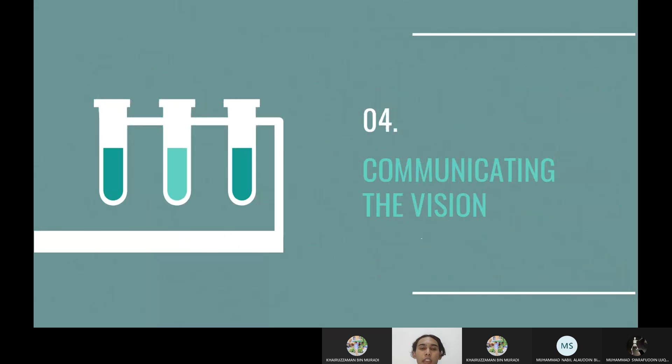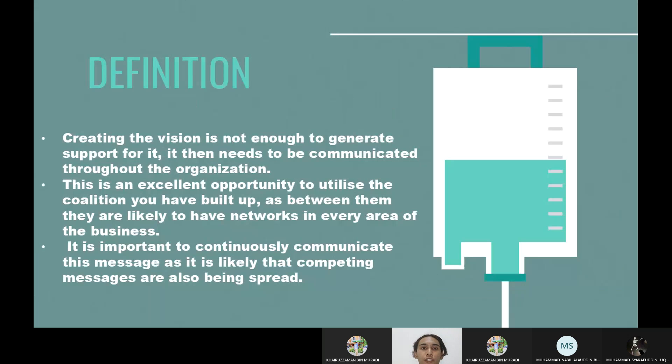The fourth step is communicating the vision. The definition is: creating the vision is not enough to generate support — it then needs to be communicated throughout the organization. It is an excellent opportunity to utilize the coalition you have built, as between them they are likely to have a network in every area of the business. It is important to continuously communicate this message, as competing messages are also likely being spread.